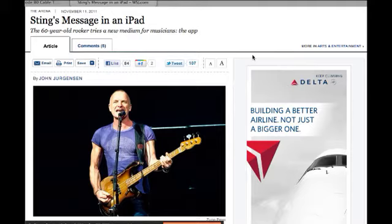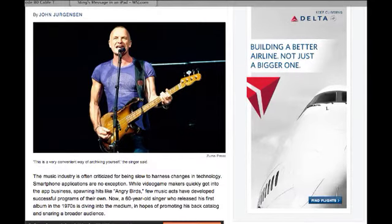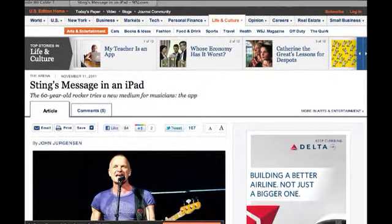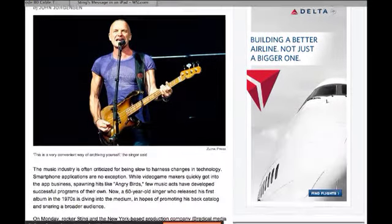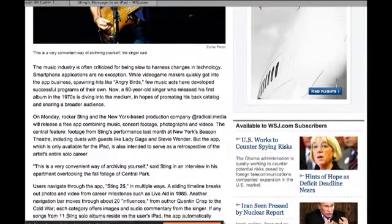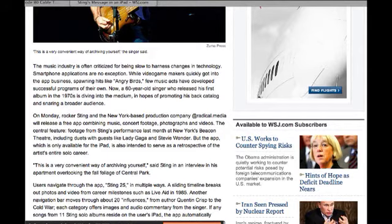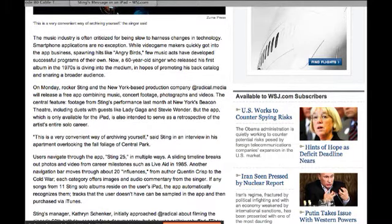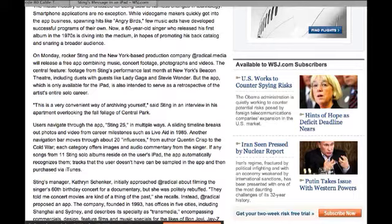If you like Sting the rocker, he's doing something very cool for his fans — releasing an app. This comes via the Wall Street Journal, November 11th. The app is free and already in the App Store. He's releasing a free app called Sting 25 that combines music, concert footage, photographs, and videos. The central feature is footage from Sting's performance last month at New York's Beacon Theater, including duets with guests like Lady Gaga and Stevie Wonder. The app is only available for the iPad.